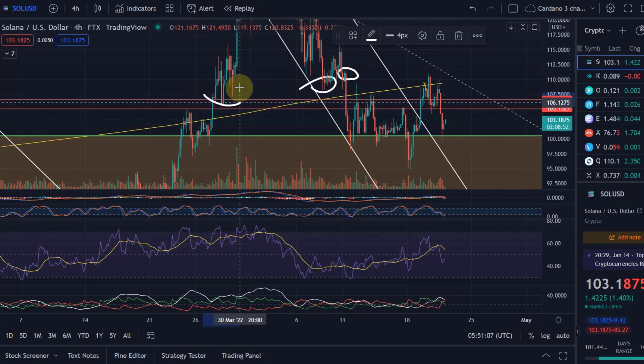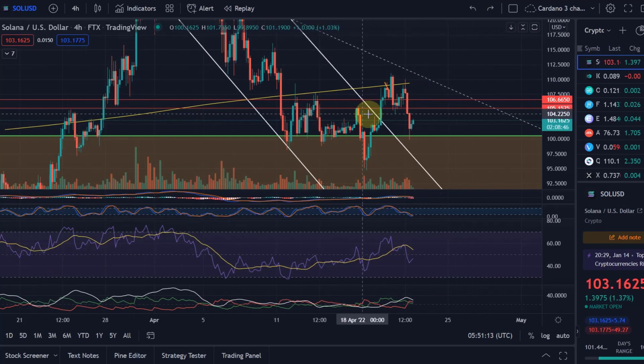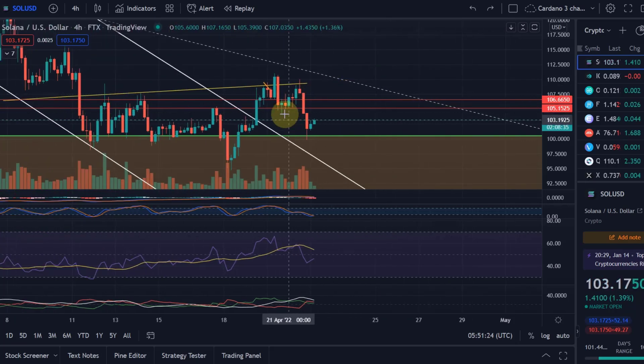After it broke and successfully retested the support level it moved up, but could not make a higher high — it only made a lower high. I showed you this bearish engulfing candle previously. Back then it looked bearish, and a bearish engulfing is generally quite bearish and can start a downtrend — it's a bearish reversal pattern. You retested the previous swing high support successfully so you had to assume it was holding, but it looks like it was just the beginning of a new downtrend.